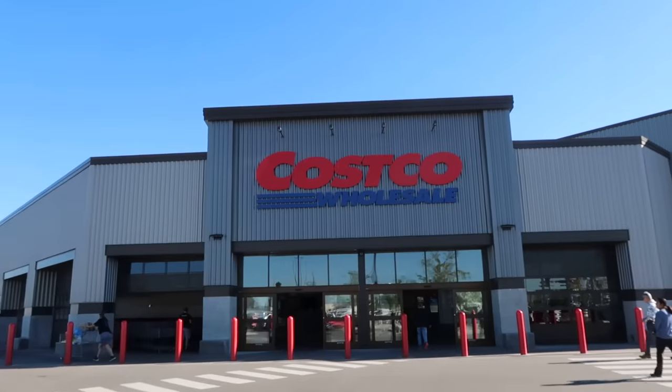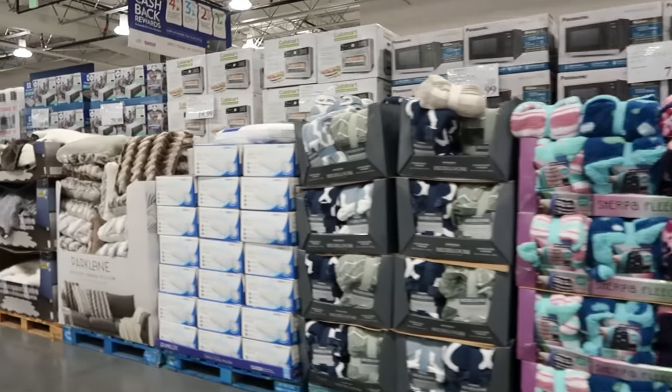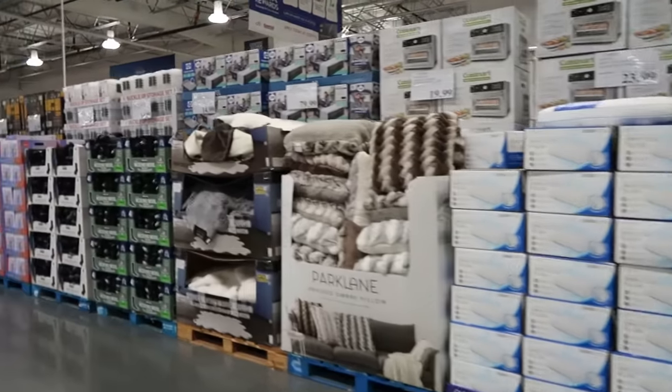Welcome to Costco, but I'm not here to tell you all the things you should be buying today. I'm actually here to tell you all the things you should not be buying. In today's video, I'm going to share with you 10 things that I don't buy at Costco. Maybe you shouldn't buy them either. If you love Costco videos, hook me up with a thumbs up. Let's get going.